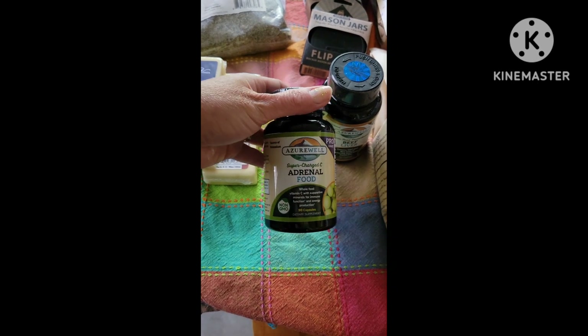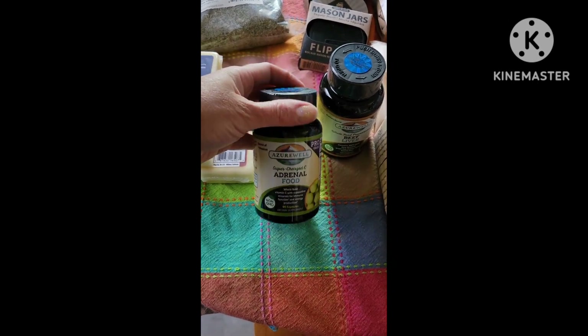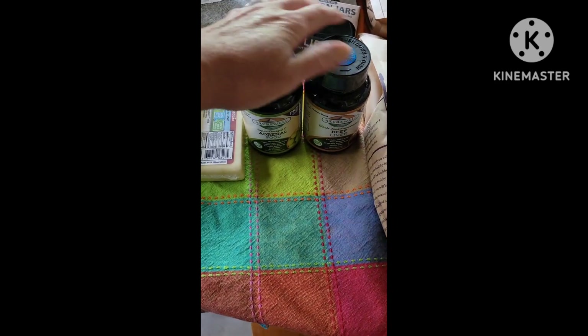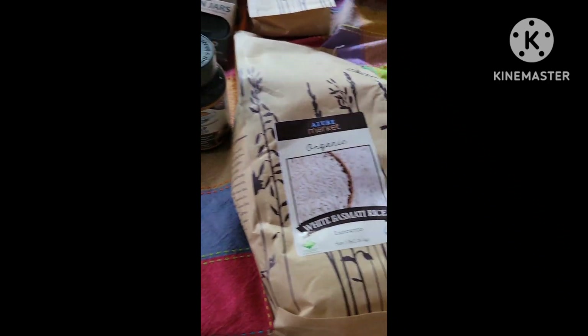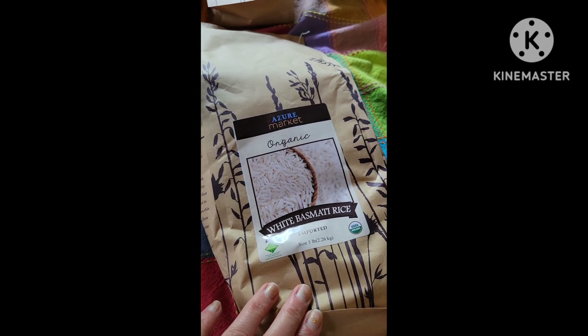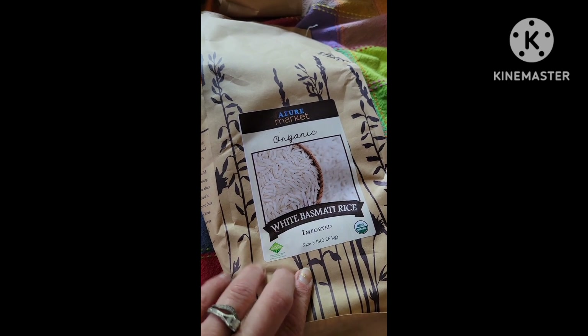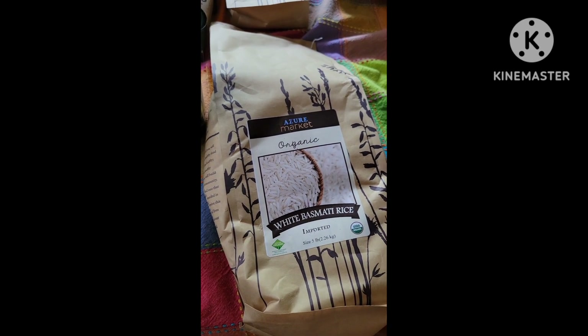I got more of the adrenal food, Supercharged C. John liked these so I got another container of it, and beef liver — we actually like that a lot. I also ordered white basmati rice. Last time I ordered it, it was out of stock, so I ordered it again. We eat quite a bit of rice around here and I personally like Mediterranean food a lot. I really wanted the basmati rice for when I'm making pilaf and stuff like that.